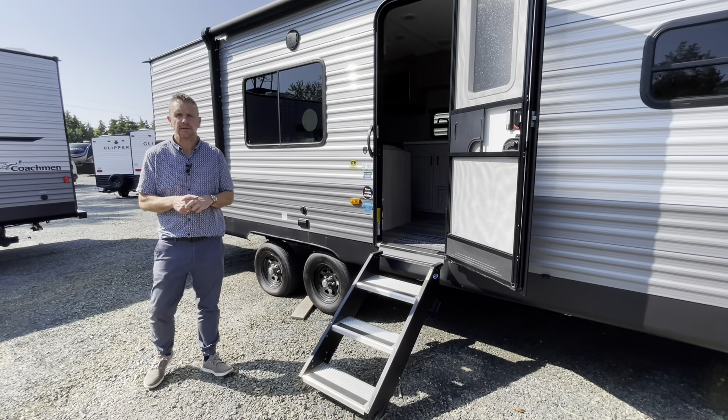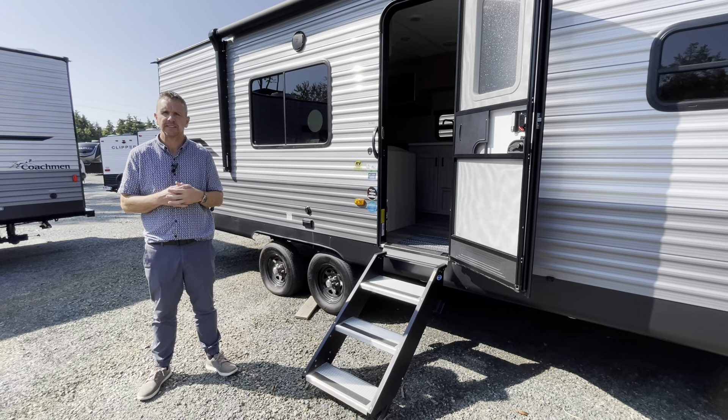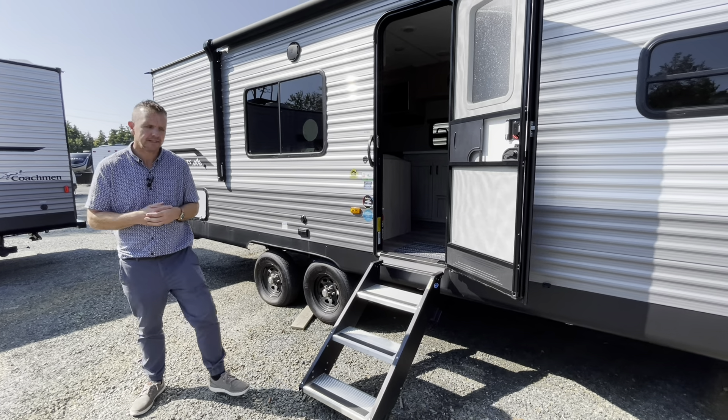Hey, it's Adrian once again at Blue Nose RV. Today, the Catalina 261 BH. Let's peek inside.